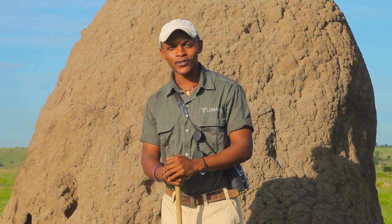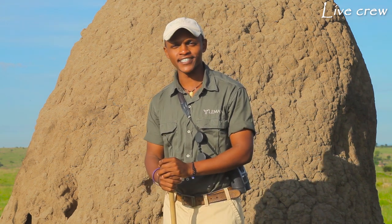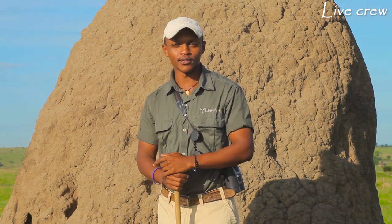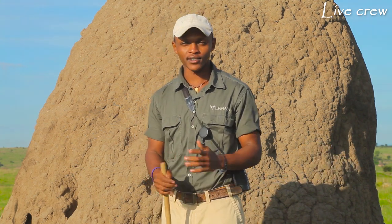Jambo! Welcome to our third episode of our guided walk up here in the northern part of the Serengeti. This is Steven, all the way from Limalakuri Hills Camp. Today on our guided walk we are going to bring something very interesting about termites.